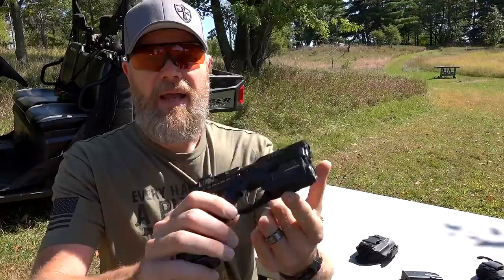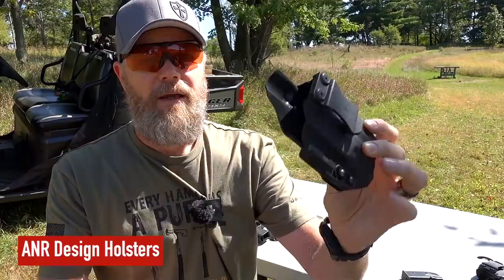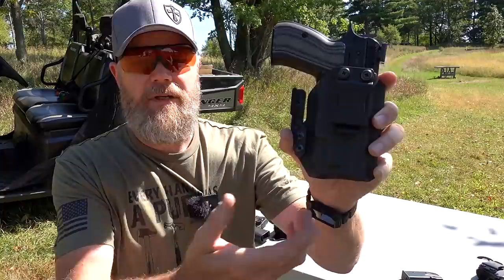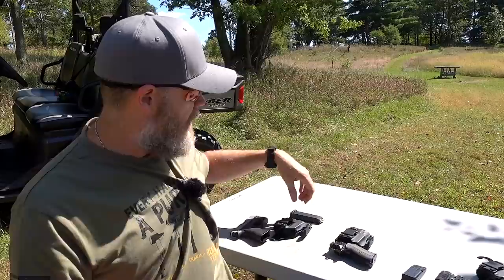I also have a very compact Enforce light on here — the APLC. I chose it because it's nice and small, doesn't stick out past the muzzle. All my carry holsters are ANR Design, and I carry appendix — roughly the 12 o'clock position, slightly offset. The light is unobtrusive, not poking me in uncomfortable places, doesn't extend past the barrel. It's something I find very comfortable and easy to carry.